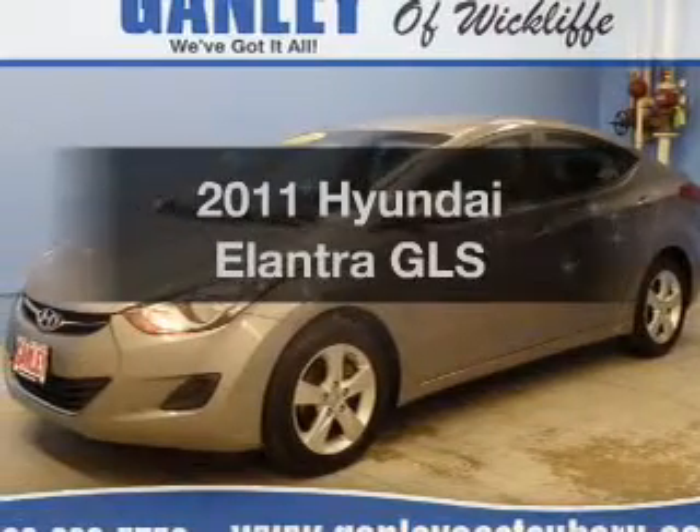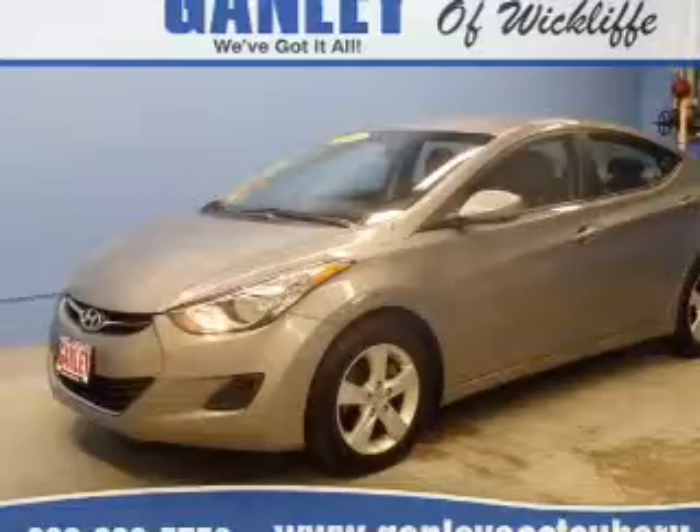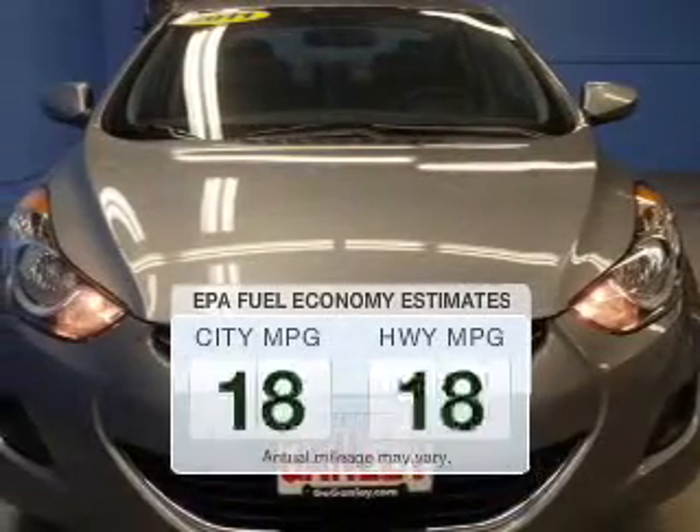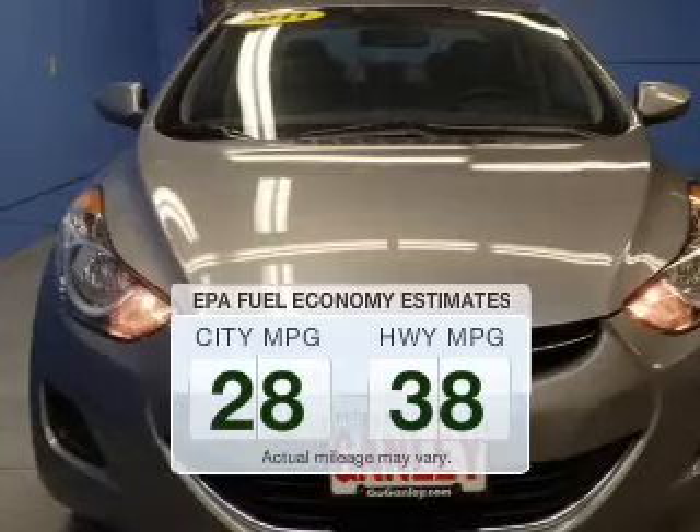Check out this 2011 Hyundai Elantra. If you're looking for a first-rate auto, this one could be yours today. Save your money and make fewer trips to the gas station when driving this fuel-efficient vehicle.